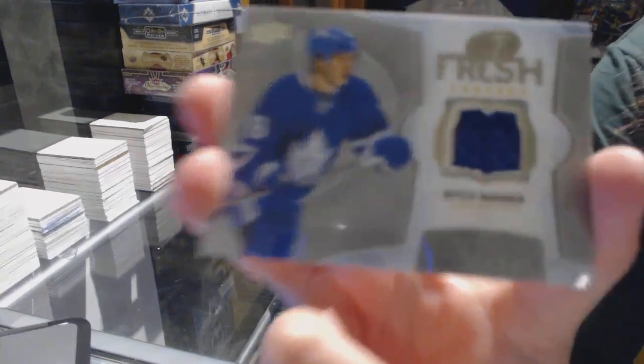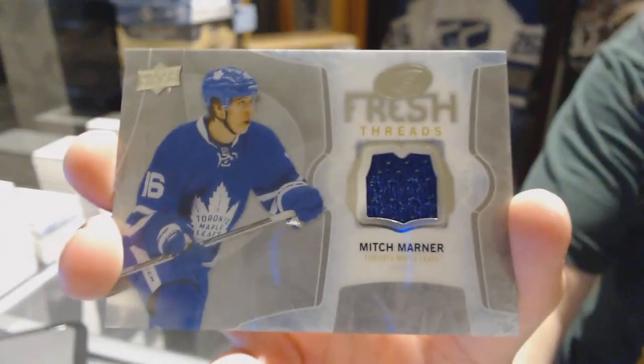And to finish off, we've got a Fresh Threads jersey for the Toronto Maple Leafs, Mitch Marner.